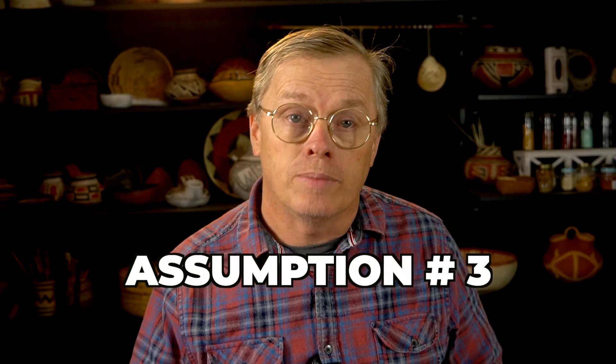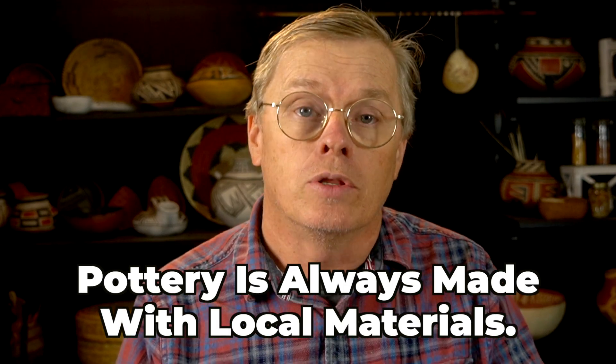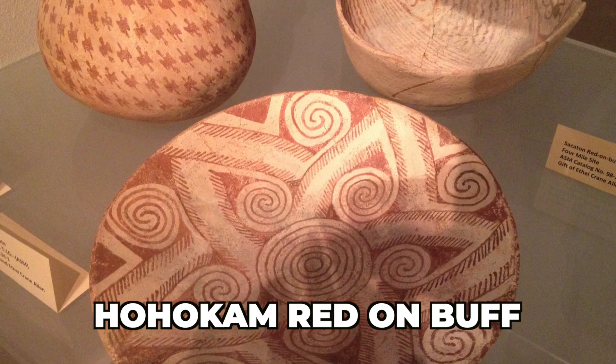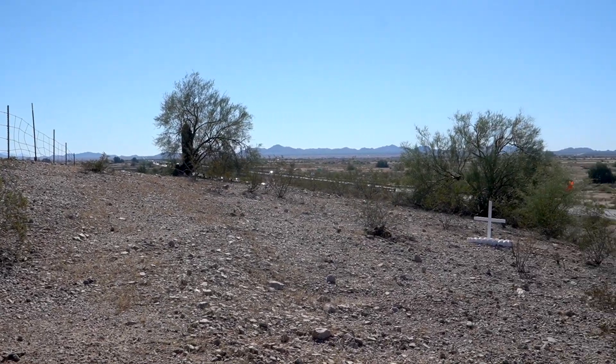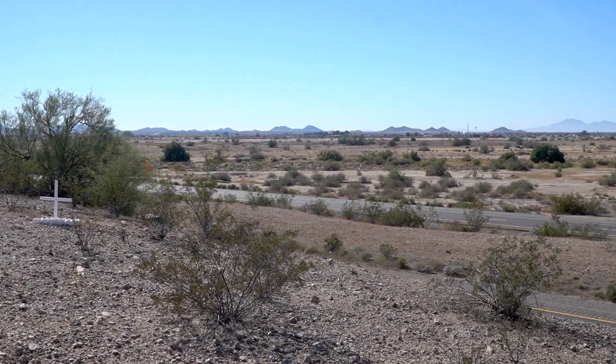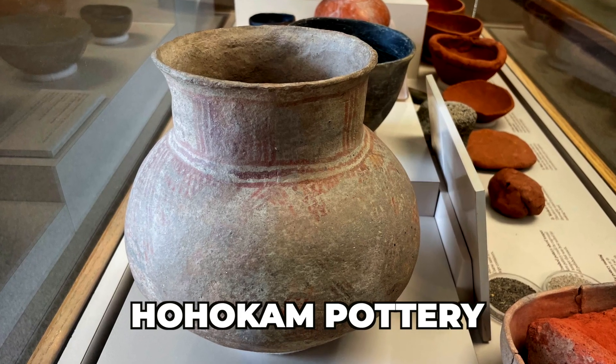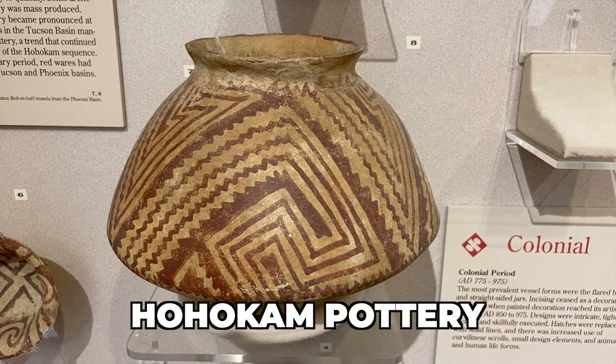That brings me to the third wrong assumption about ancient pottery: if a pottery is found being made in a specific area, it must be made with materials local to that area. Again, this is usually true. Take Hohokam red on buff pottery as an example. Most of that Hohokam red on buff pottery was made near Snaketown on the Gila River. If you go down along the Gila in the Snaketown area today, you will find all the raw materials needed — that buff firing clay, the schist they tempered with, and the red hematite pigment — all fairly local to that area. So it's usually true that if a pottery is made in an area, the materials are relatively local. But it's not always true.